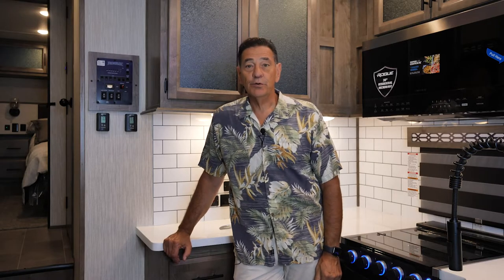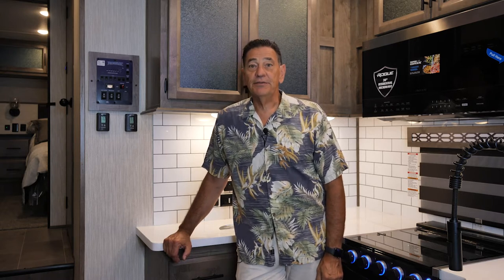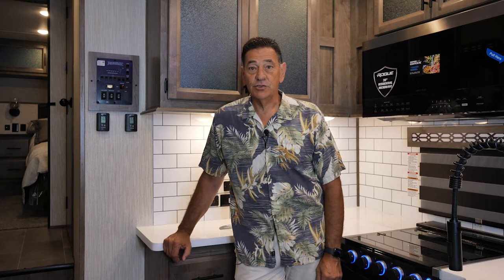Hello, I'm Jerry Sell with the Rogue Armored Division of Forest River, and I'm going to talk to you a little bit about the new Rogue Armored 4007 G2 Luxury Toy Hauler Fifth Wheel.